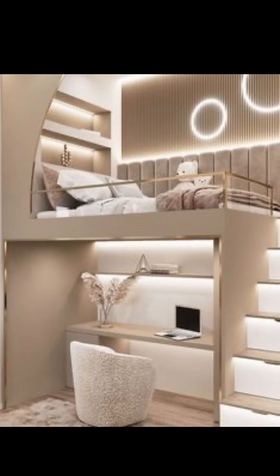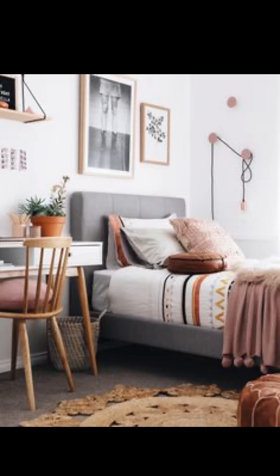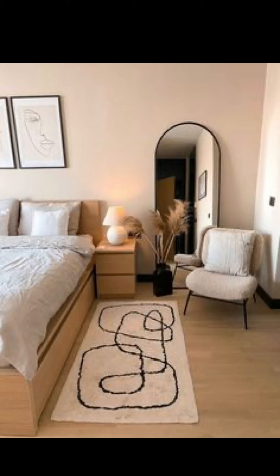Lighting can make or break the ambiance of a room. In this chapter, we will delve into the importance of lighting in the context of a small bedroom makeover. We will explore various options such as fairy lights, pendant lights, and even a DIY lighting project.